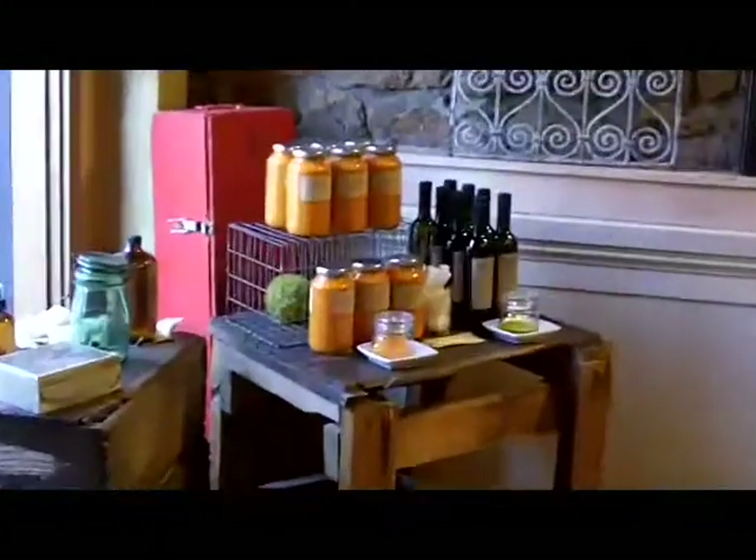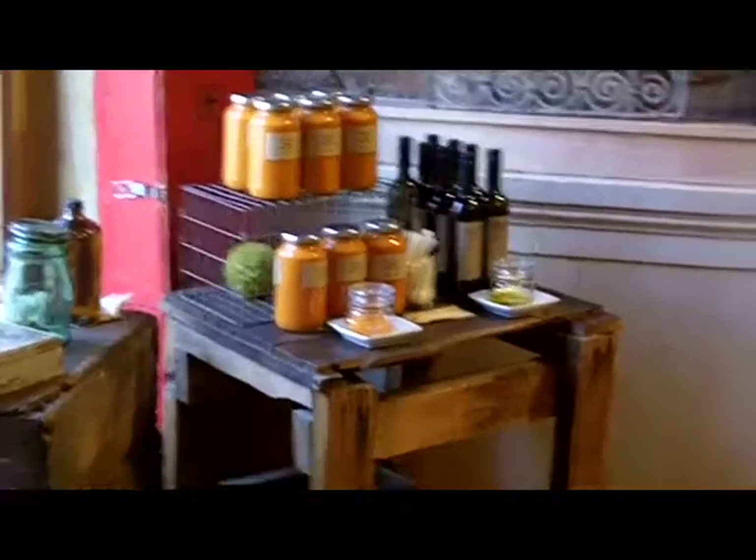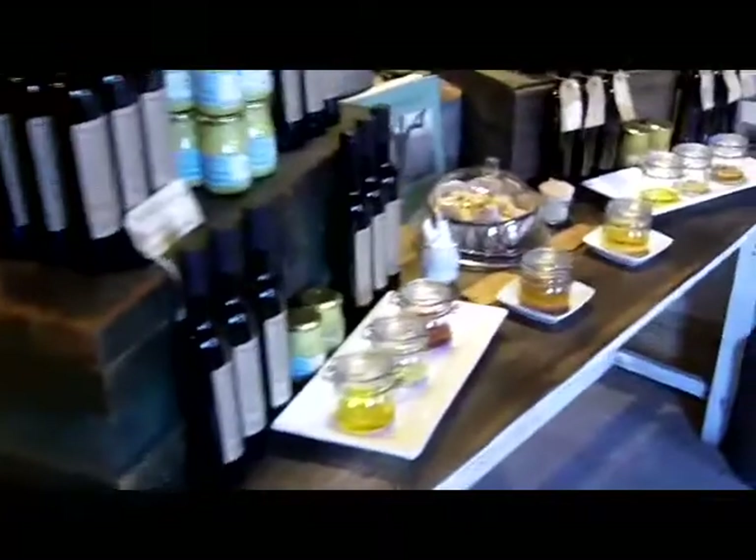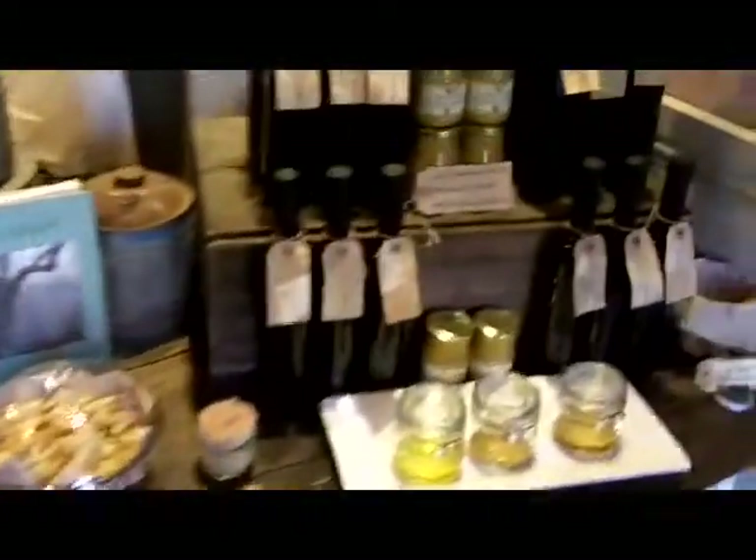As you can see, great little tasting areas for sauces, tasting areas for different kinds of olive oils. These are local olive oils — all different kinds. They come from all these little ranches that you see dotting the Napa Valley.